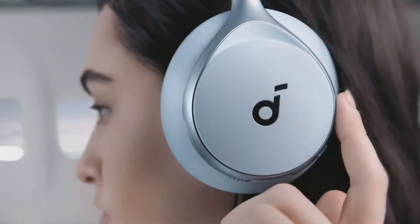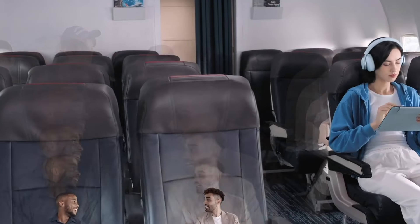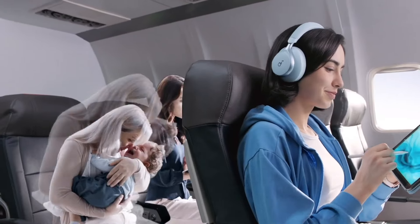They are available in black, cream-white, or light blue, and are made entirely of plastic. They weigh 260 grams and are also foldable, coming with an included fabric case for storage.